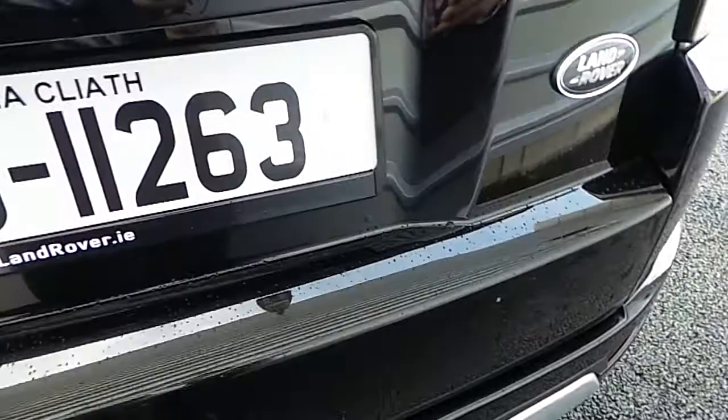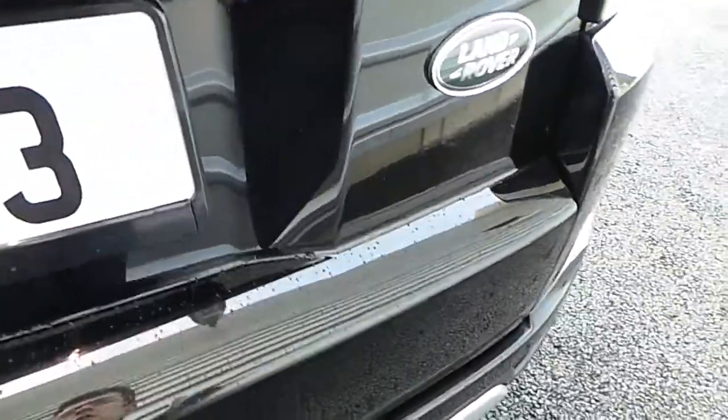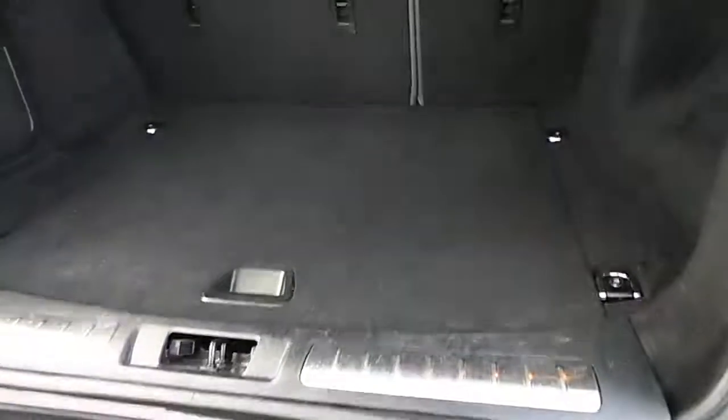Now if we have a look in the boot — we have plenty of boot space here, including two storage rails either side.